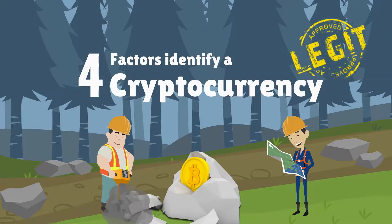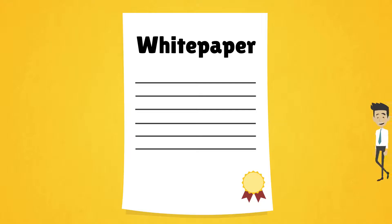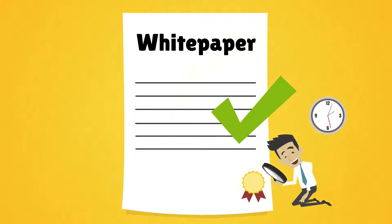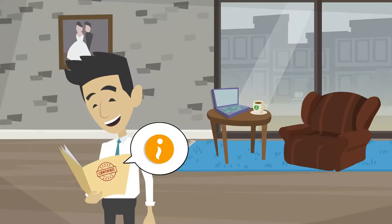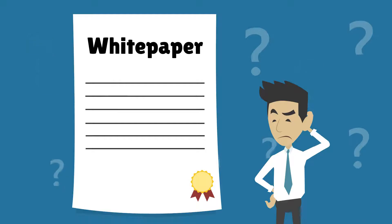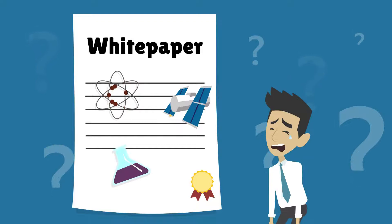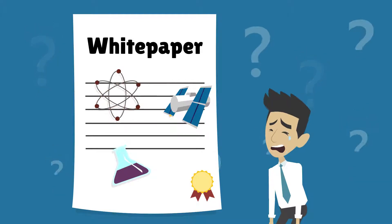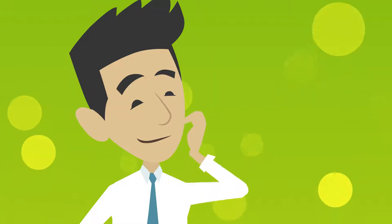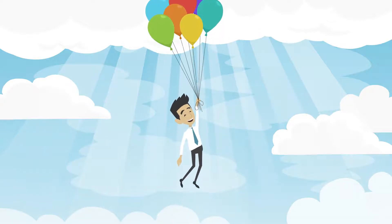Four factors identify a legit cryptocurrency. First, the white paper. The white paper is the first thing that we should look at. It includes all the information that we need about one particular cryptocurrency. However, skimming through a white paper is sometimes pretty agonizing. Despite the fact that a white paper is tough to consume, there is a way to read it fast — we will have another video to show you how.